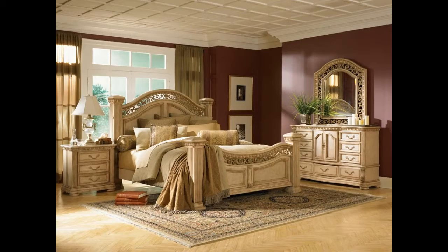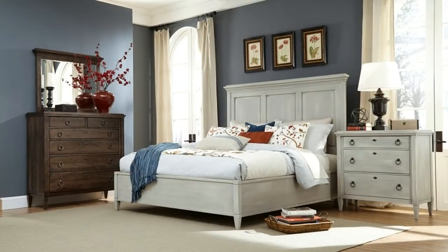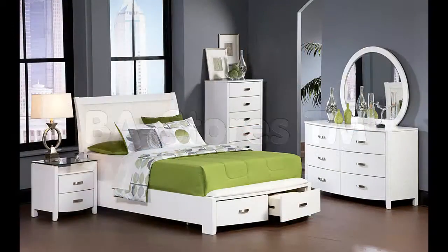We would like to be open to your every comment and every suggestion. Good luck for selecting the best full bedroom furniture sets for your dream bedroom design.